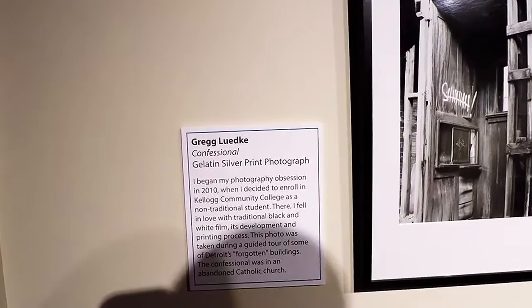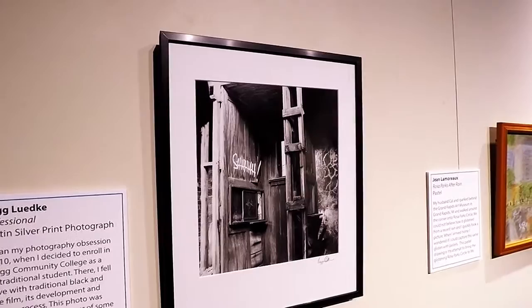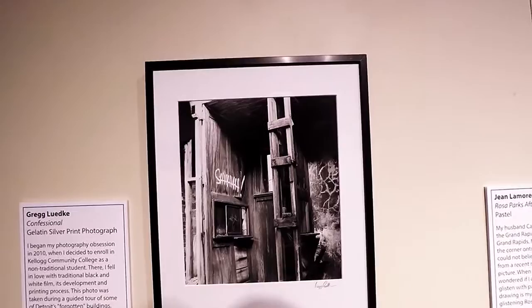Here's another one I really like. It's by Greg Lutke, and it says this photo was taken during a guided tour of some of Detroit's forgotten buildings — a confessional in an abandoned Catholic church. Super cool black and white photograph. If those walls could talk.